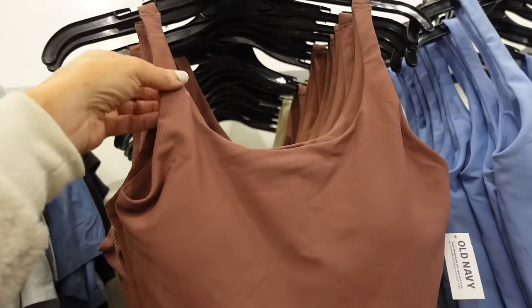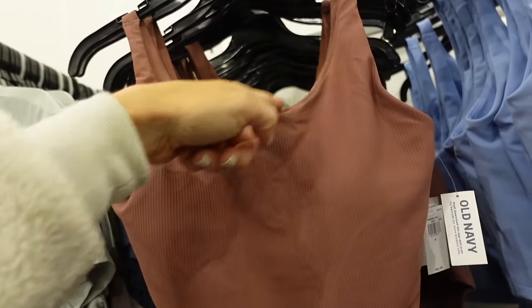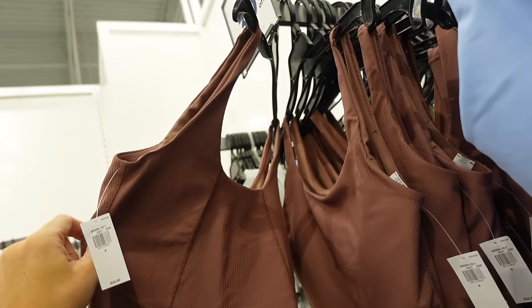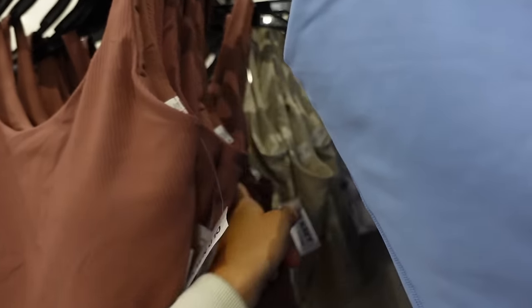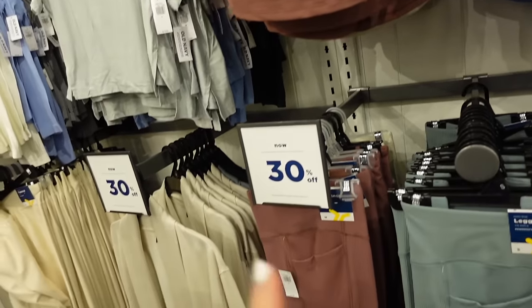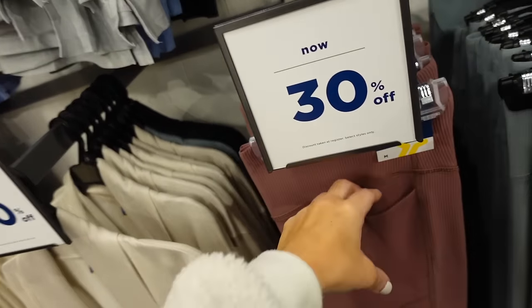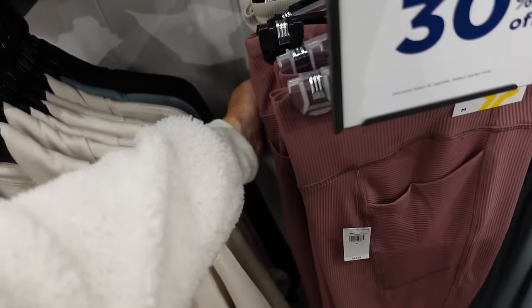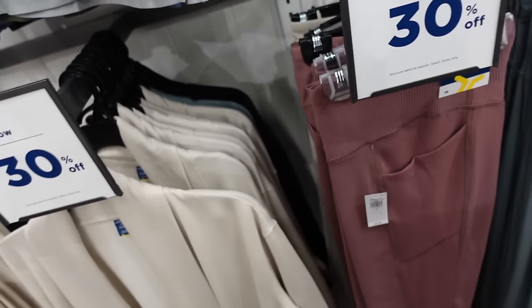Also new ribbed long-line bras — these have the thicker strap, scoop neckline, built-in shelf bra, and then that seam detailing. In brown and ivory. They also have the leggings to match — these are 30% off, high rise, with that side pocket, fitted through the leg. Regularly $44.99 in both of those same colors.